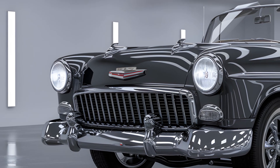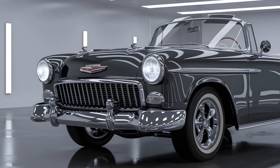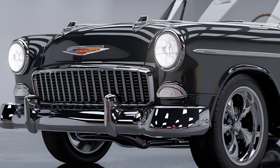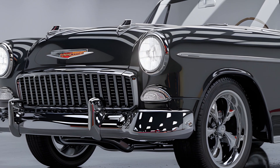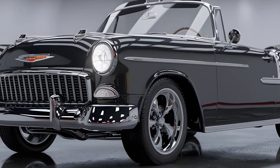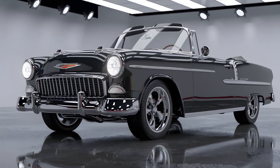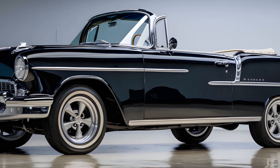Let's start with the front view. The 2025 Bel Air features a wide chrome finish grille that balances retro elegance with a futuristic edge. The LED headlights seamlessly blend classic round shapes with sharp angular designs, creating a look that's both timeless and modern. The iconic Chevrolet emblem sits proudly in the center of the grille, flanked by sleek aerodynamic lines that give the car a bold and aggressive stance — a perfect blend of nostalgia and innovation.